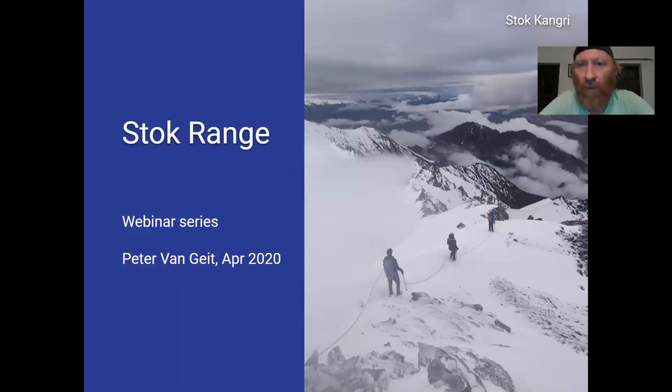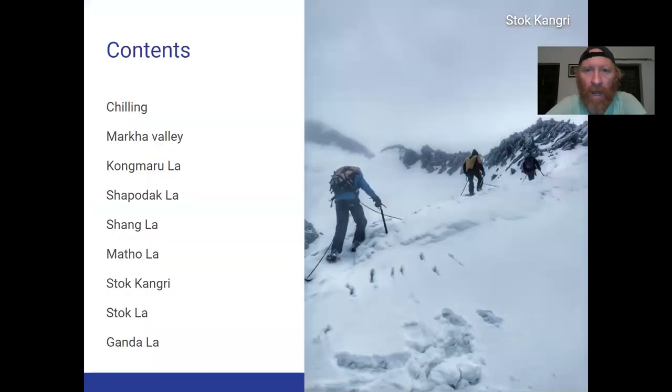Here we can see the beautiful Stok Range from near the peak of Stok Kangri, with beautiful views on the surrounding Hemis National Park. On the right side we can also see the Marka Valley, which is quite popular with hikers from Leh. Today we'll take a look at a beautiful circular traverse around Stok Kangri and Hemis, crossing several passes including the Kongmarula, Shabodakla, Shangla, Matula, and Stok Kangri.